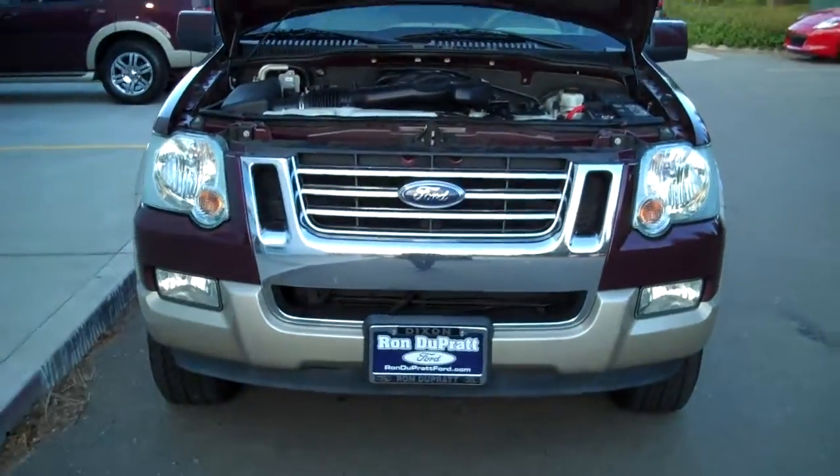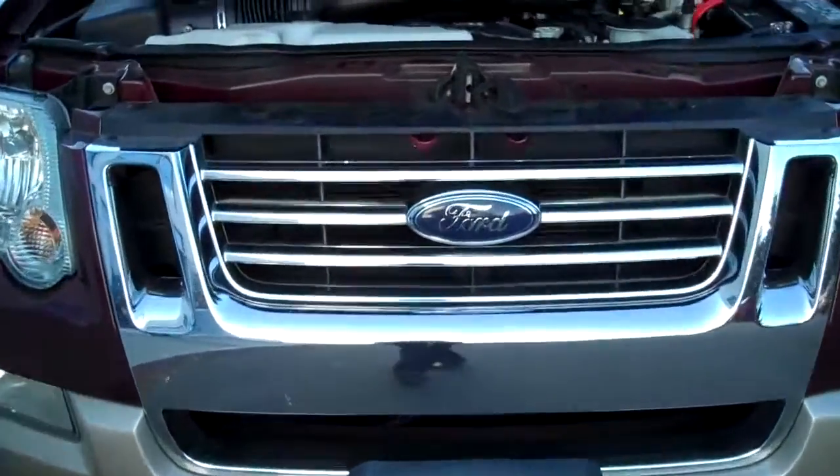Hi folks, thanks for joining me today. My name is William Curl, Internet Sales Manager out here at Ron DePrat Ford. Let's take a look at what we have here. We have a 2006 Ford Explorer Eddie Bauer Edition.